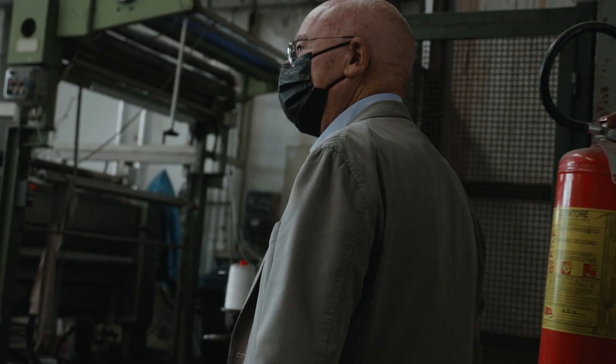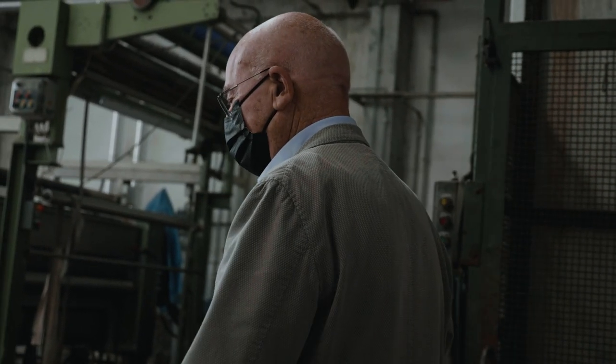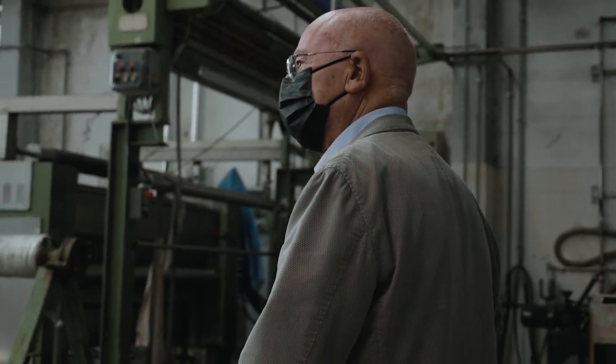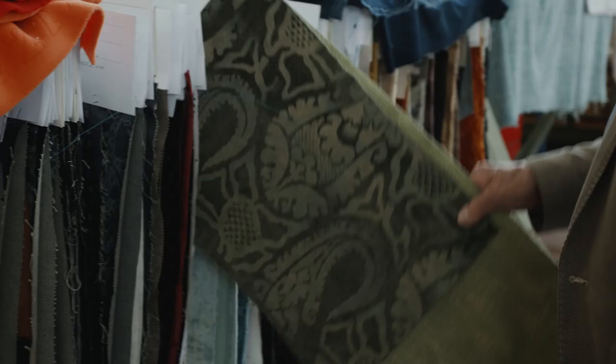Io a 14 anni sono entrato in azienda, ho cominciato come garzatore, poccivatore. Comunque io tutte le macchine di finissaggio del mio settore le conosco tutte perché per fortuna ci ho lavorato, e questo è una cosa molto importante per avere una conoscenza e migliorare sempre le lavorazioni.